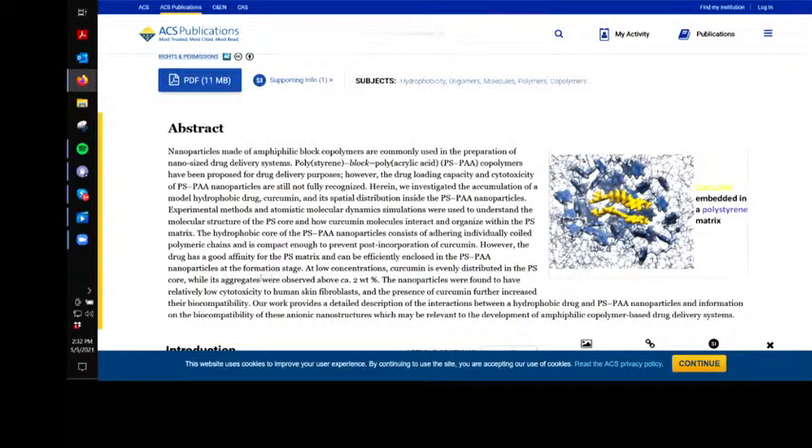The nanoparticles were found to have relatively low cytotoxicity to human skin fibroblasts, and the presence of curcumin further increased their biocompatibility. Curcumin is biocompatible — that is one of its benefits — but the problem is the polystyrene and the acrylic acid really are not. Their work provides a detailed description of interactions between the hydrophobic drug and the polystyrene polyacrylic acid nanoparticles and information on the biocompatibility.